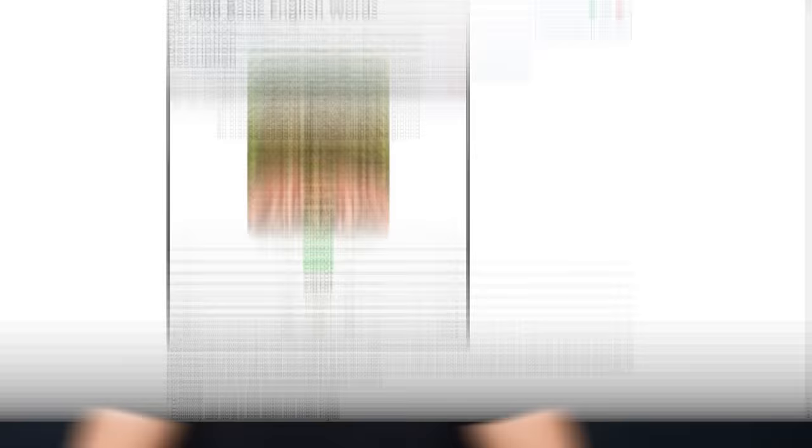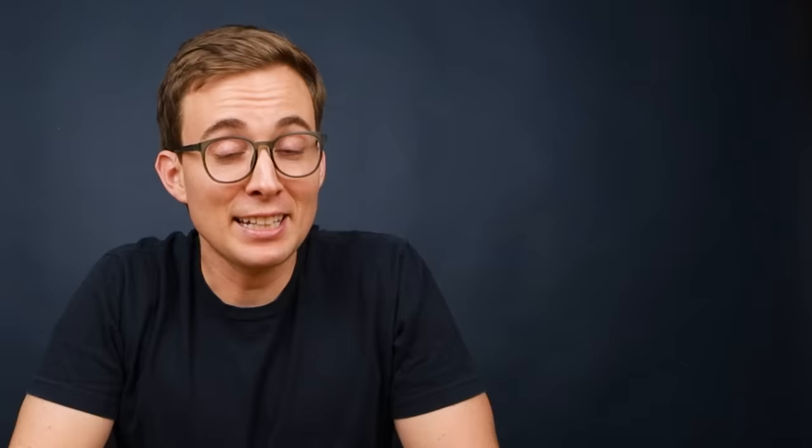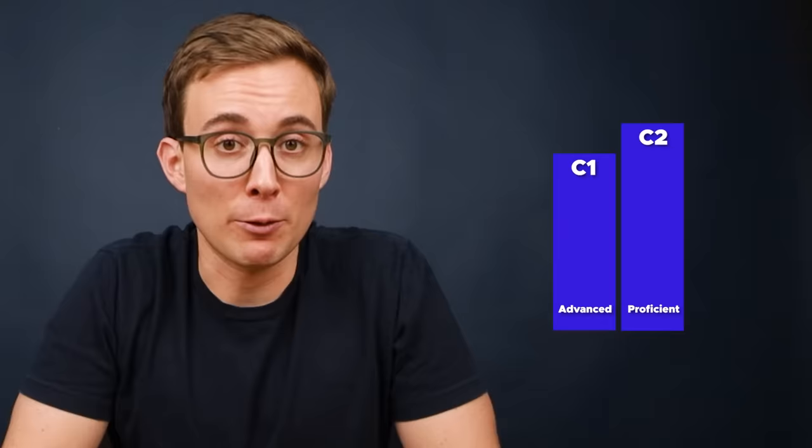All you need to do is open up the app and practice every day. If you're currently at the A1 or A2 level, you should practice with a specific Anki deck — each card includes native audio, so you can also practice proper pronunciation as you memorize new words. Once you reach an intermediate level of English, B1 and above, you can move on to a different Anki deck that includes more specific and conversational language. At the advanced level, C1 and C2, it's a good idea to start creating your own flashcards based on new words that you hear and see in English language media.